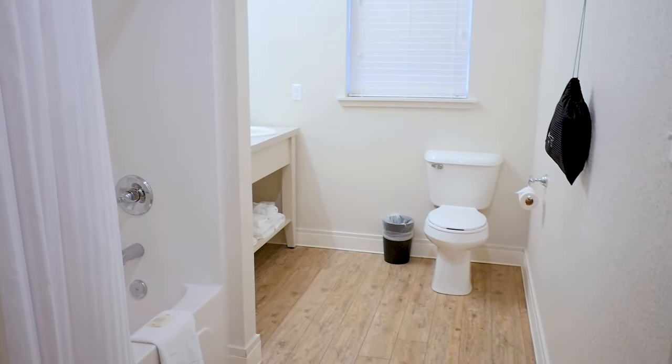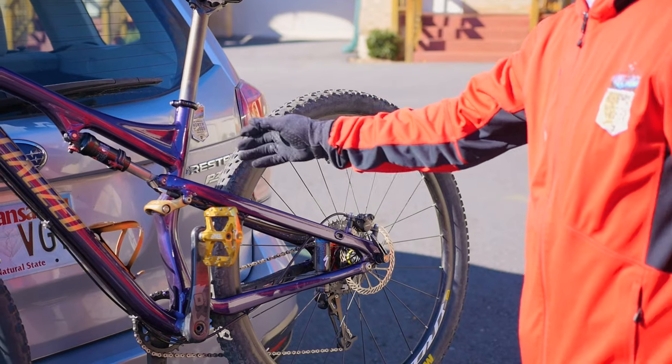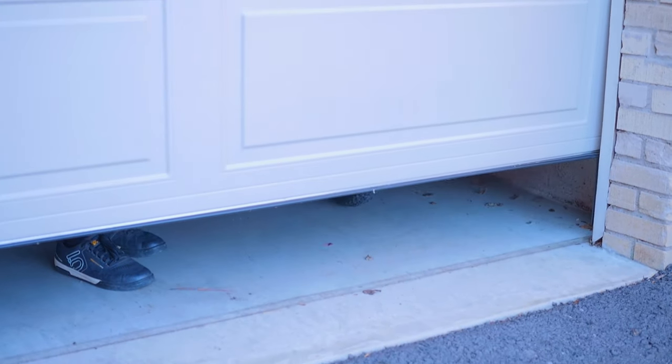One of the things that makes our cottages unique is the garage space that separates each room. Although the garages were originally created for Model T vehicles, it's a great place to store bicycles, park your motorcycle, or just use as extra room for storage.